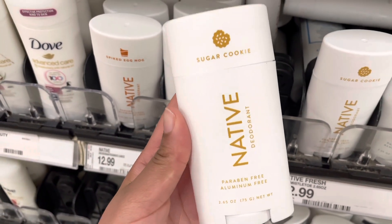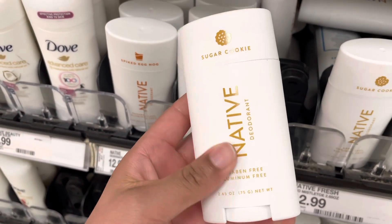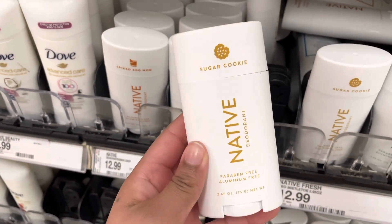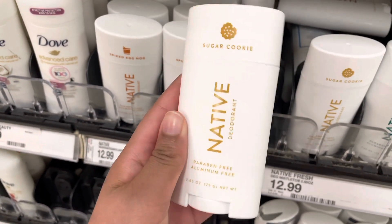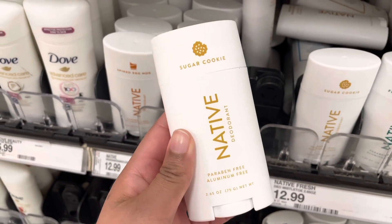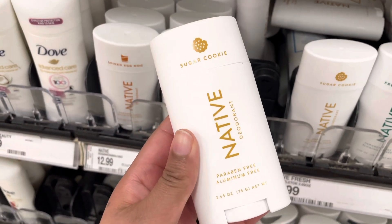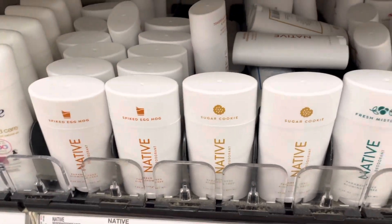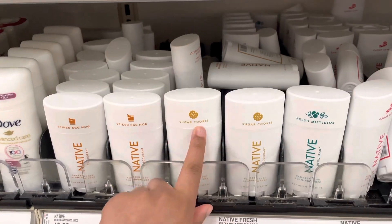This right here — hands down — is the best. I love the sugar cookie Native deodorant. A lot of people say that they stink from using it, but you just have to detox, and then you're gonna be good to go. Just prepare to be stinky for about two weeks while you're detoxing. I just want to show a couple of my goodies as well — I love it, it smells so good.